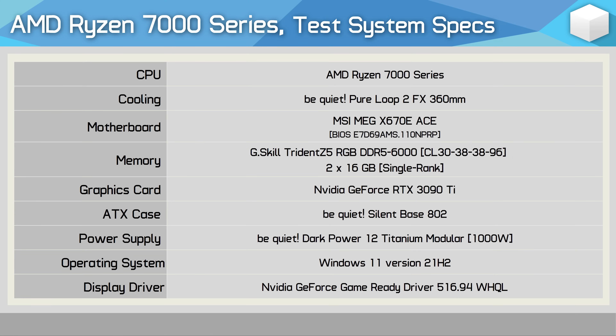For testing, I'm using our standard AM5 test system, built inside the Be Quiet Silent Base 802. The GeForce RTX 3090 Ti has been used along with 32 gigabytes of DDR5-6000 CL30 memory. For cooling, we have the Be Quiet Pure Loop 2 FX 360mm liquid cooler along with the AMD Wraith Spire — specifically the original Spire with the copper slug. Let's get into the results.